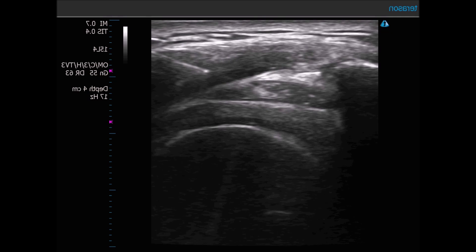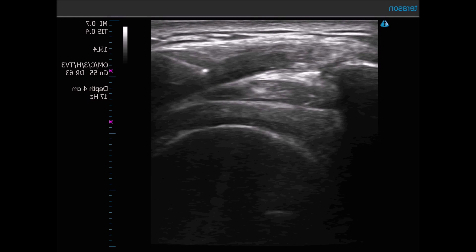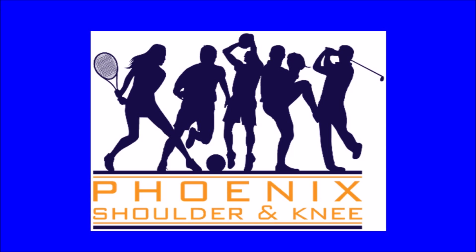Thank you for your attention. For further information about the use of ultrasound for performing guided aspirations or injections, please feel free to contact my office at 480-219-3342 or visit my website at phoenixshoulderandknee.com. See you next time.